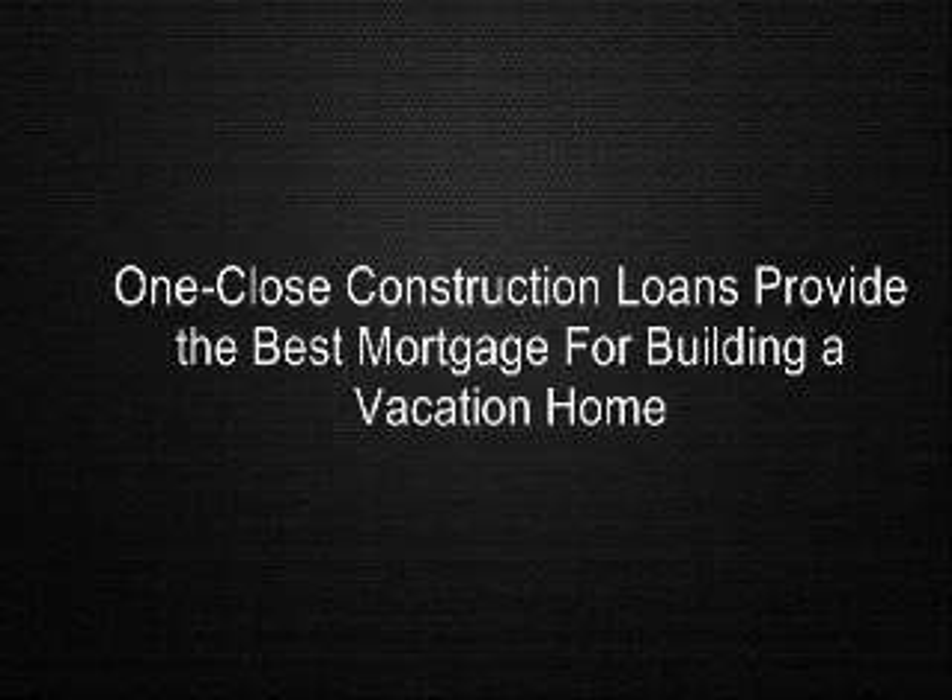Realtors who work directly with builders are also finding the benefits of one-close financing. Instead of just selling the land and earning commission on the land portion, realtors can be instrumental in linking up the customer and the builder, selling the land and construction package and earning commission on the entire value.